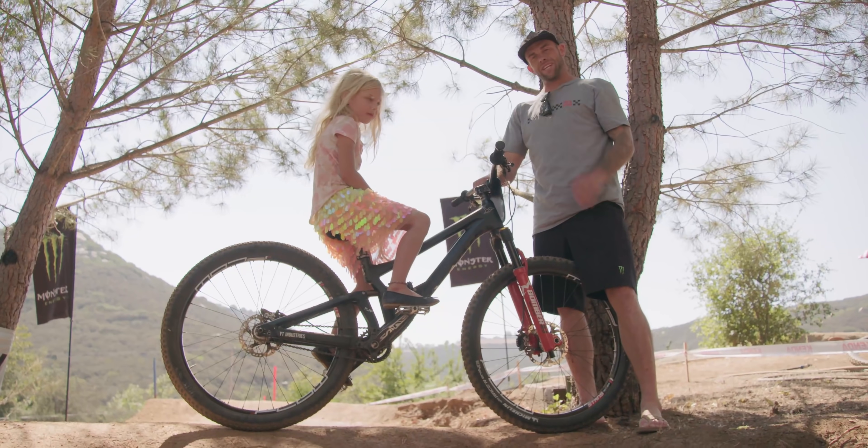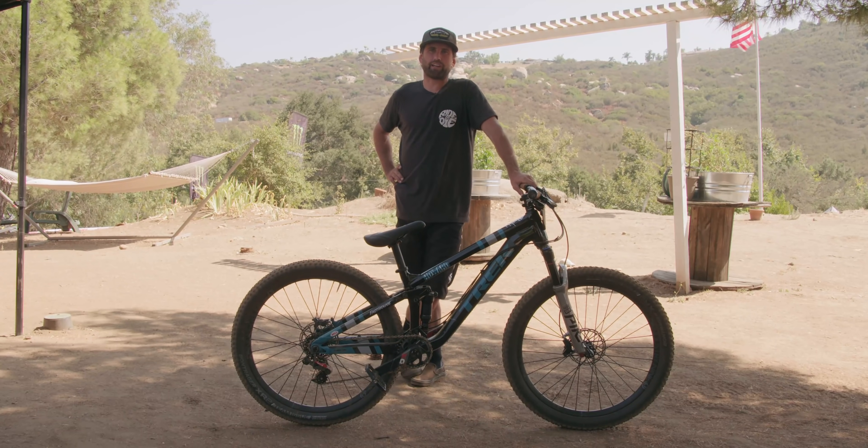I'm Keelani Hines. My name's Cameron Zink. This is Nick Nesteroff. I'm R-Dog, we're at Straight Acres.